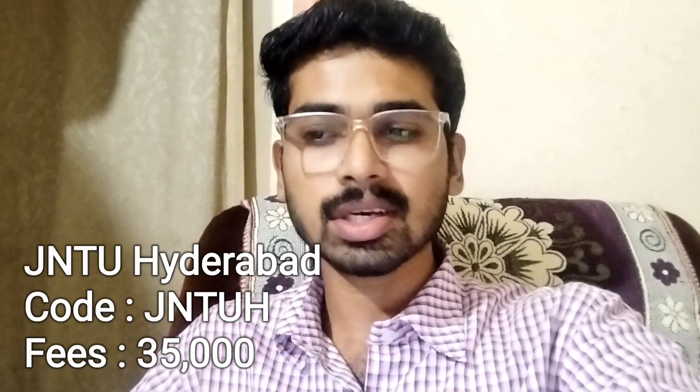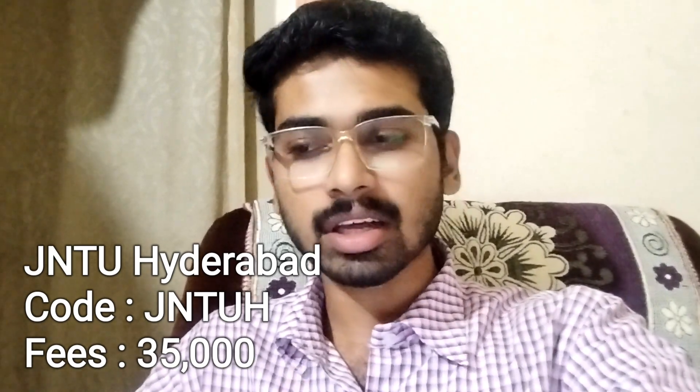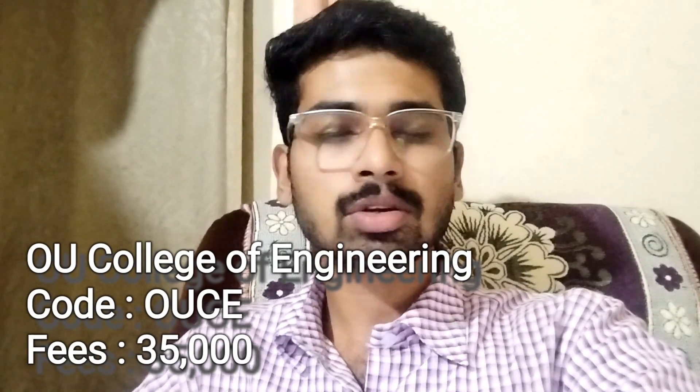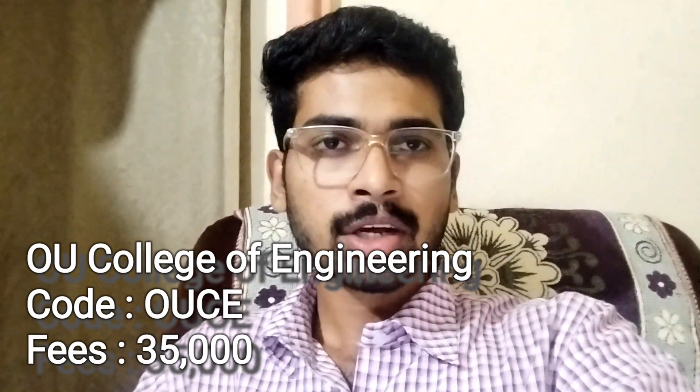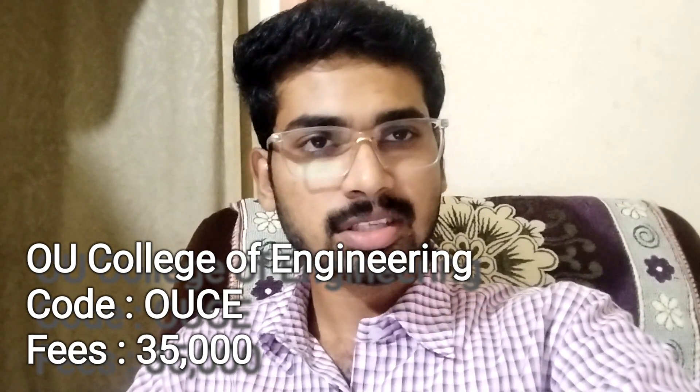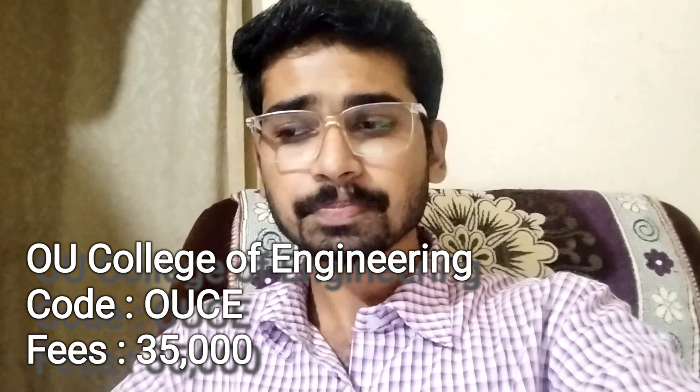So first college — I always have a preference for my university — JNTU Hyderabad is first. College fee is ₹35,000. College code is JNUH. And next is Osmania University. College code is OUCE and fee structure is ₹35,000.